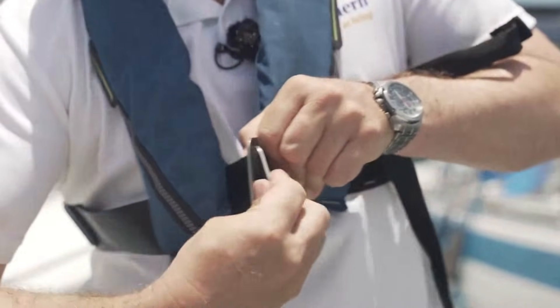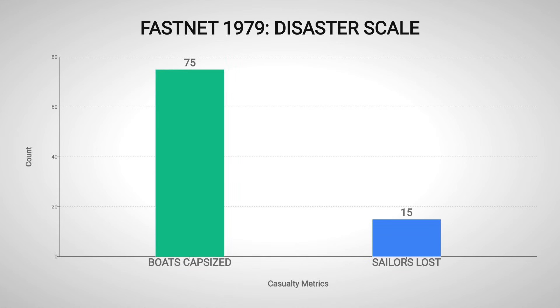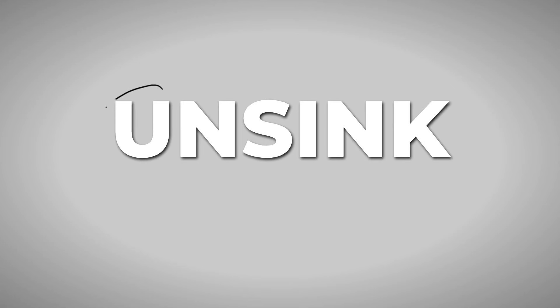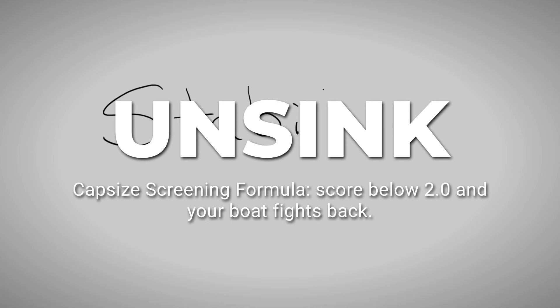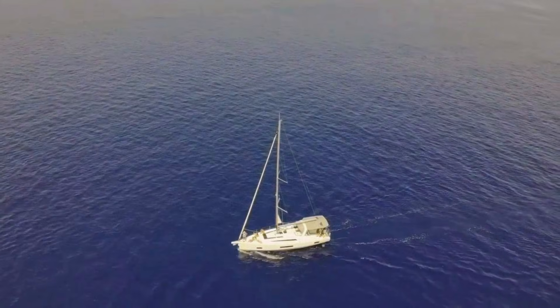That distinction actually matters. 15 sailors died in the 1979 Fastnet race, and 75 boats capsized. That tragedy led naval architects to develop the capsize screening formula. Any boat scoring below 2.0 qualifies as suitable for ocean passages, and every boat on this list meets that standard, with most exceeding it by a wide margin.